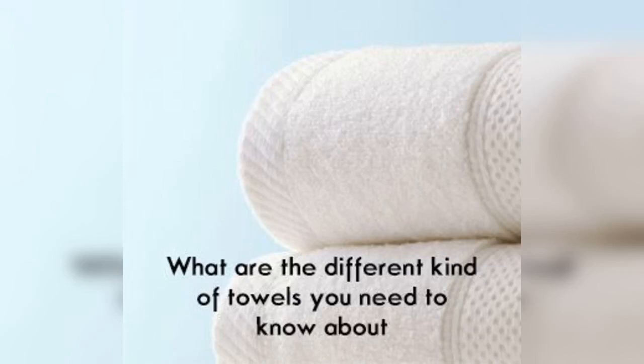Purchasing the correct kind of towels is an extremely vital step towards keeping your skin ecstatic. Let's check out some of the towels from the best towel manufacturer in the business, made for various preferences and uses so that you can get yourself one suiting your need.